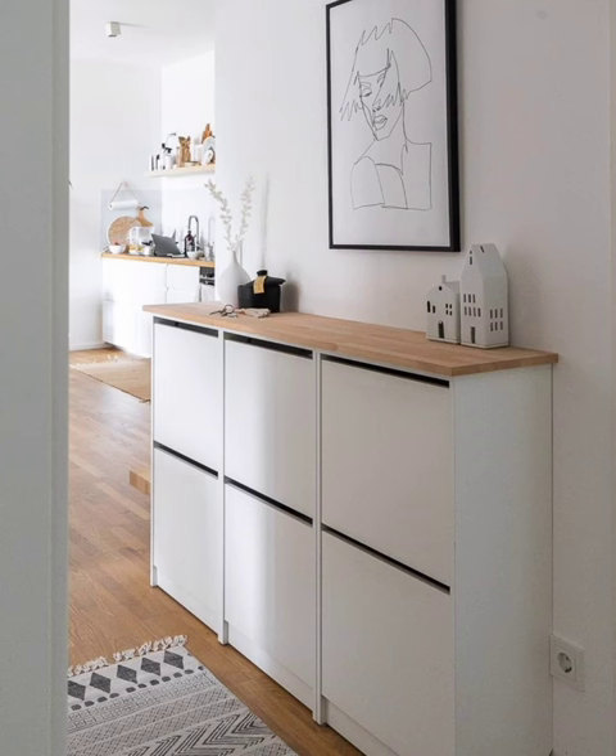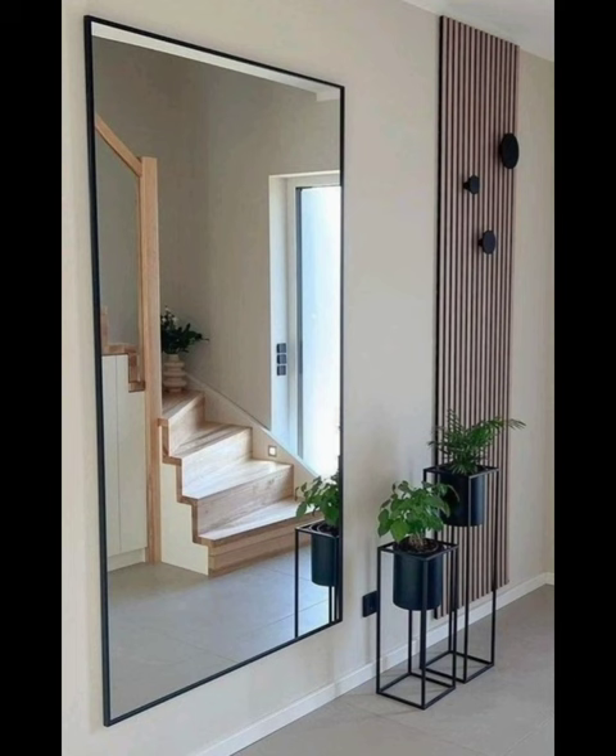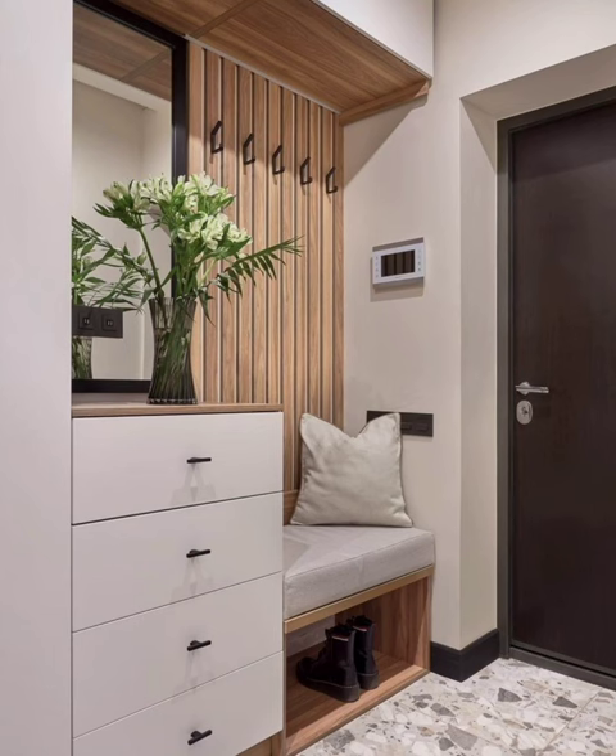Introduce a smart runner. Opt for hallway runner ideas to add color and pattern to the hall and lead the eye up and down the space. It can reduce noise too. Even small hallway ideas can be furnished to feel like a room — not too much, but enough to make them feel far more welcoming.